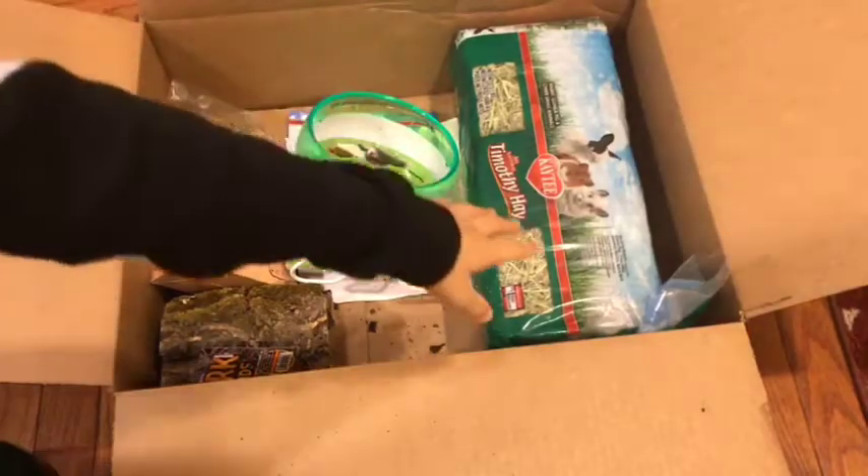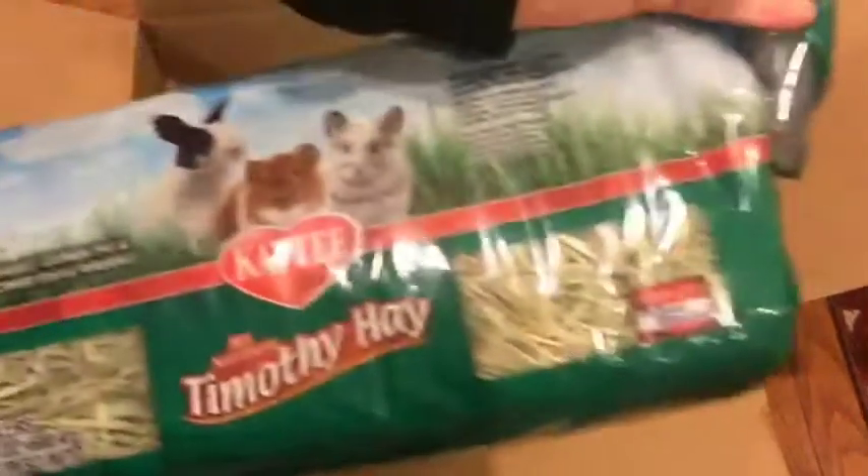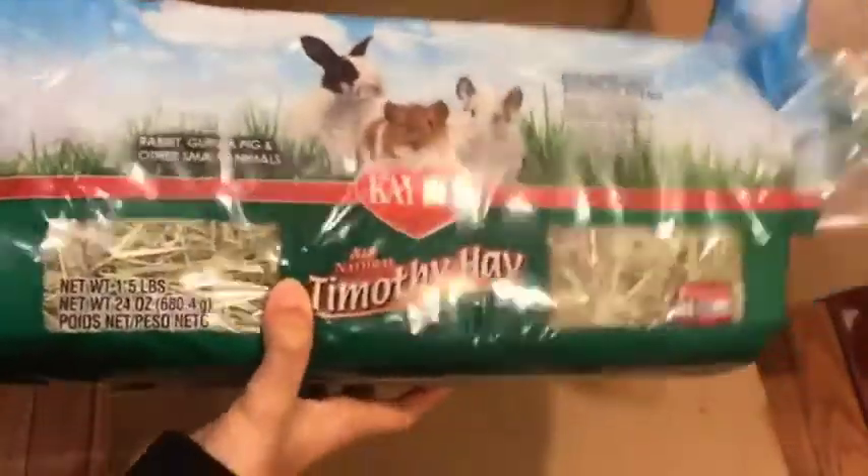The last item that I got is some Timothy hay, which I think will provide a lot of enrichment for them.